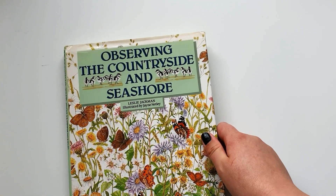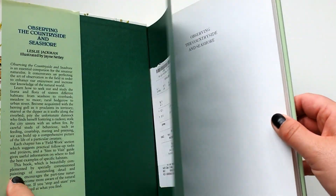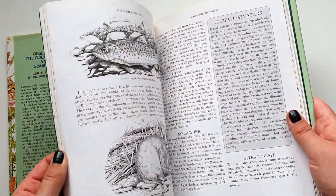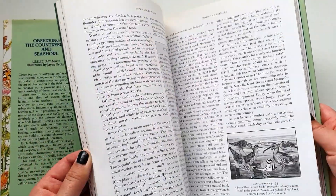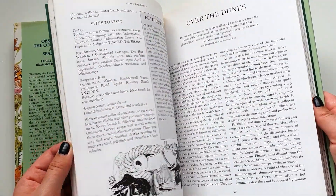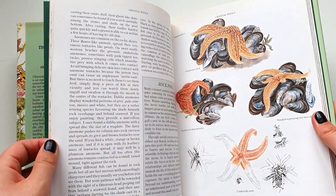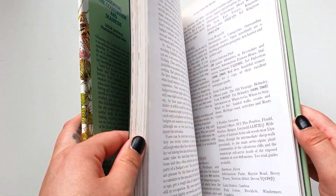The next one is Observing the Countryside and Seashore by Leslie Jackman, illustrated by Jane Netley. Again, beautiful illustrations — especially of the birds. I love birds and birds and other birds, of course. Beautiful.